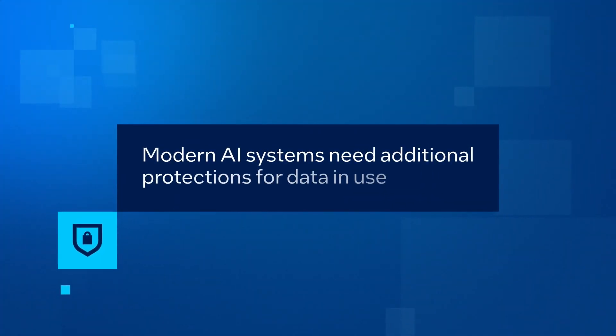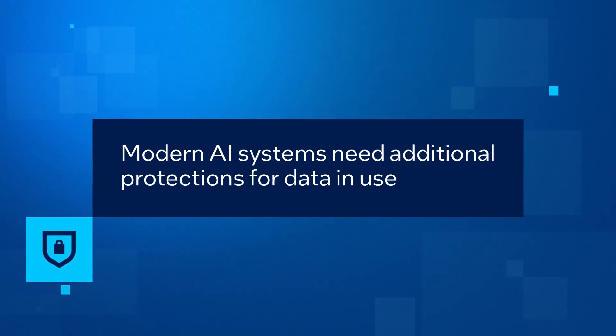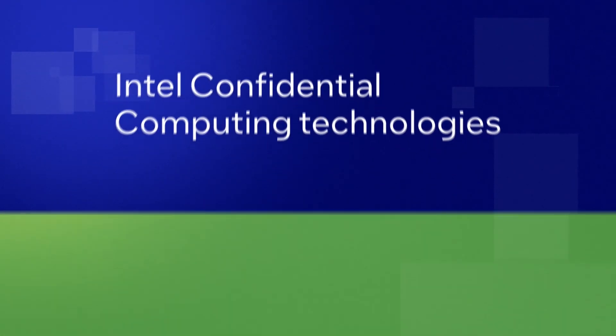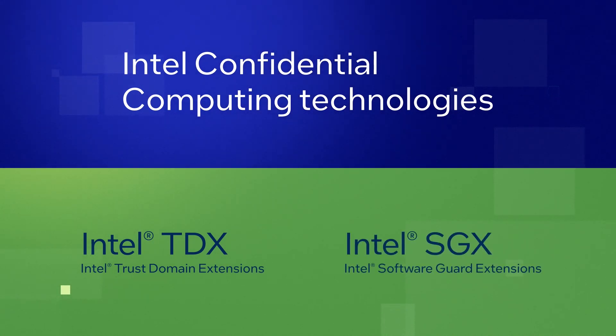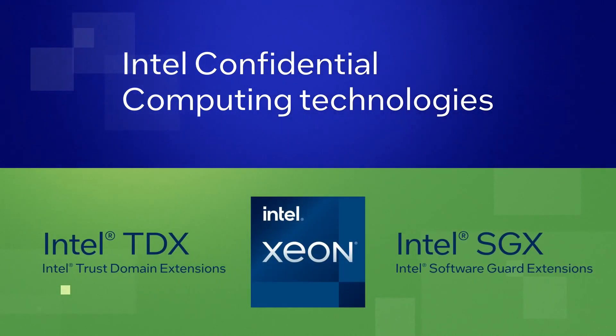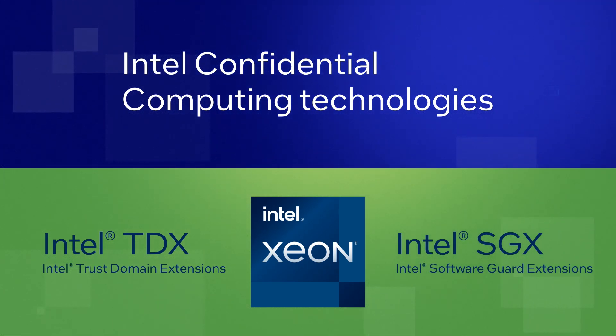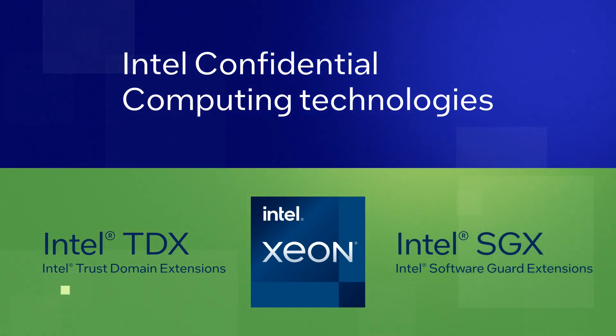Modern AI systems need additional protections for data in use. That's where confidential computing can help. Intel Confidential Computing Technologies, built into Intel Xeon scalable processors, are designed to help protect your AI assets, even in untrustworthy or compromised environments.